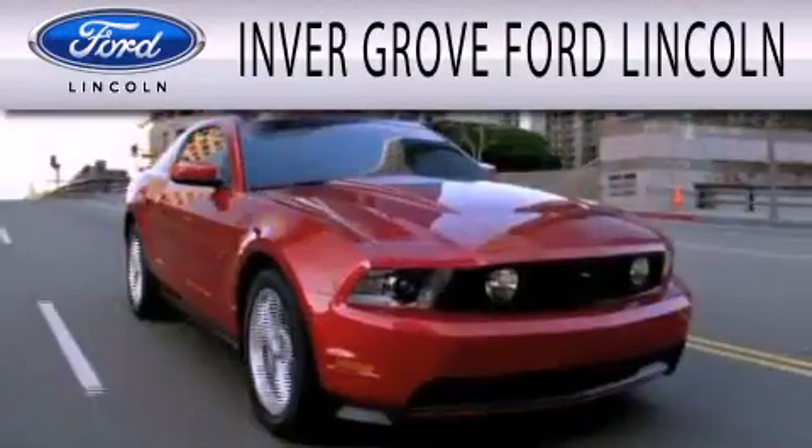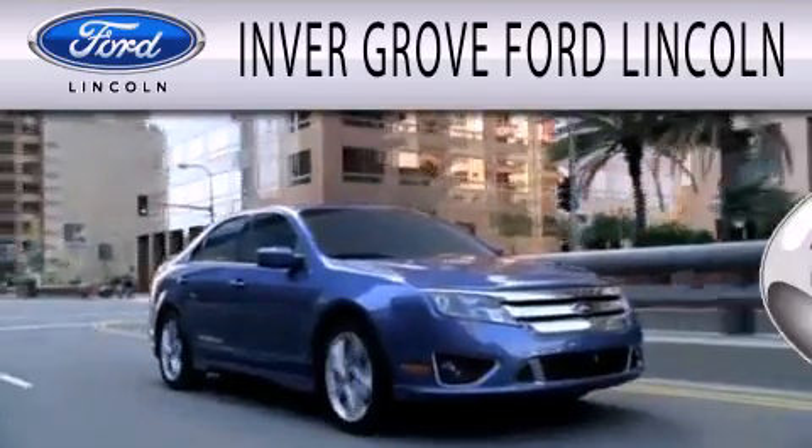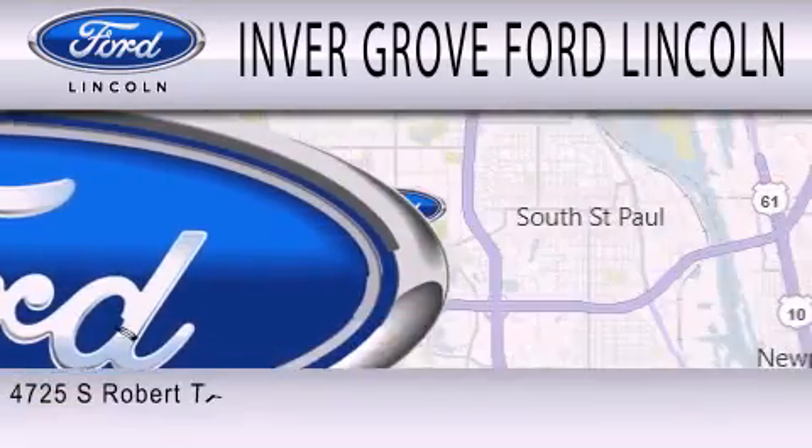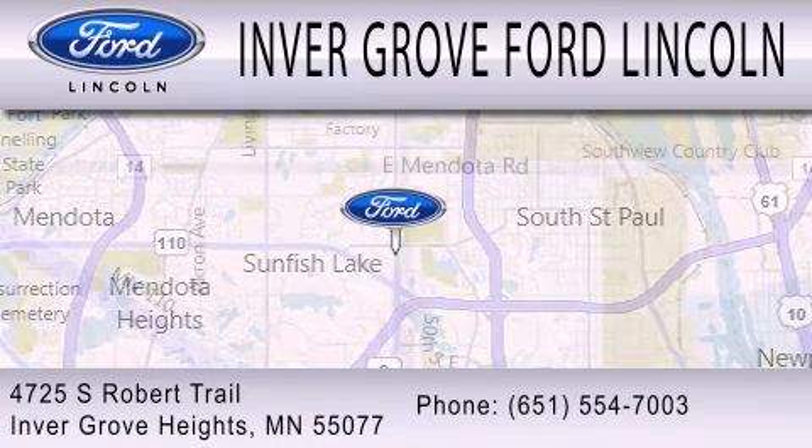Inver Grove Ford Lincoln is dedicated to doing everything possible to ensure that the experience you have selecting your next vehicle is as pleasant as possible. We are located at 4725 South Robert Trail in Inver Grove Heights.